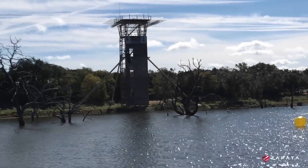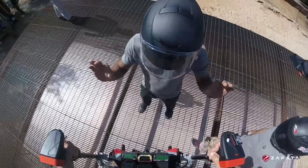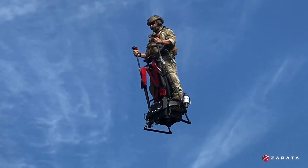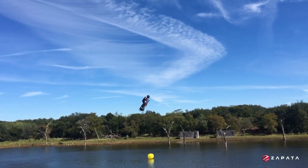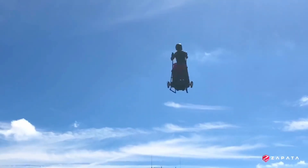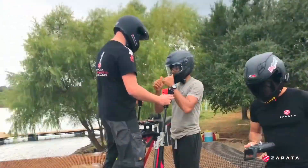EZFLY is simply a Flyboard Air with slight variation. It has hand support, perfect for anyone unsure of what to do with their hands when flying such machines. Unlike the others featured in this video, it isn't simply for recreation and fun — it is a powerful machine intended for both civilian and military use. It can fly at an altitude of 3,000 meters at a speed of 150 kilometers per hour. It is powered by five turbines and can carry a person of up to 120 kilograms. According to its creators, Zappelin Industries, anyone can learn to fly EZFLY after just 30 minutes of training.